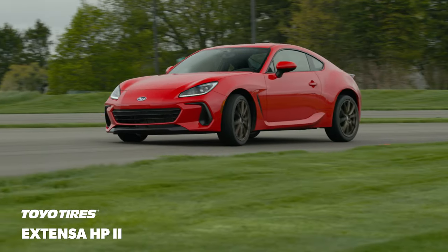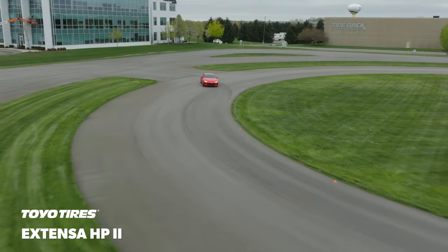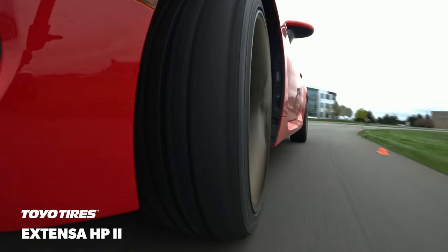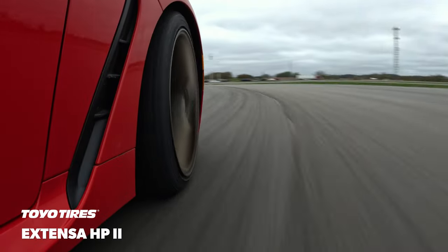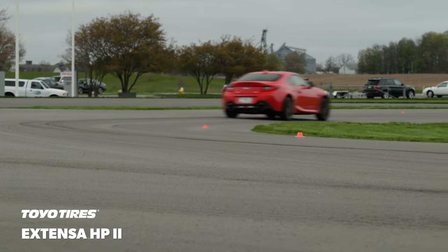Once the track dried off, the Xtensa HP2 proved to be easy and consistent to drive. It was noticeably down on cornering traction compared to the test leaders, but our drivers found they could easily use the throttle to rotate the vehicle to compensate for the limited front-end grip.